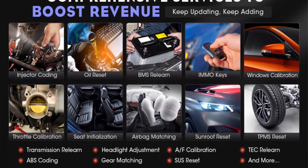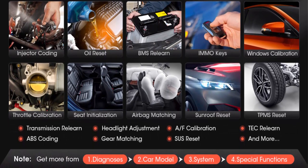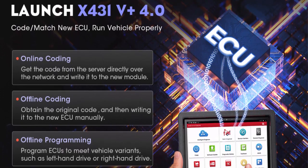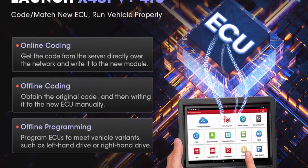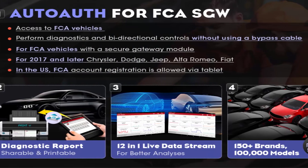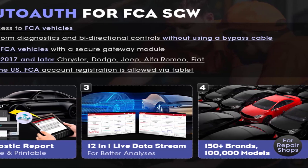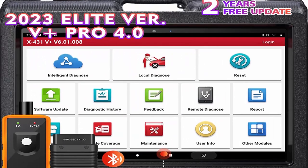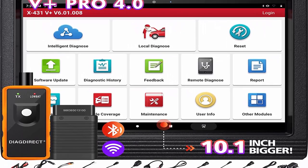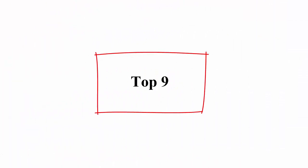Launch X431 offers 35-plus OEM-level services including vehicle coding, adaptation, relearn, calibration, and initialization. The X431V Plus Pro 4.0 supports ECU online coding and variant coding, bi-directional control and active tests, full-system diagnostics, quick update frequency, optimized hardware configuration, and extension/engine modules.